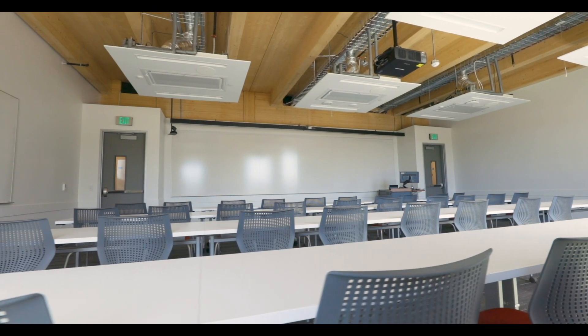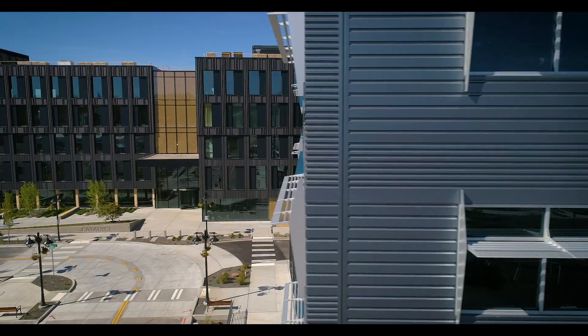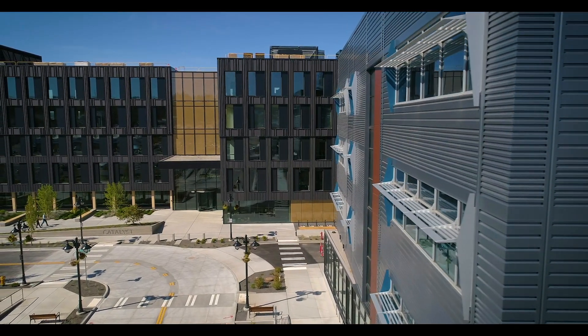We are huge believers that mass timber and CLT are the appropriate materials for institutional projects, for universities, for a whole host of public projects. And I think the Catalyst building is just that — it's a catalyst for the kinds of future buildings we expect to see built in mass timber.